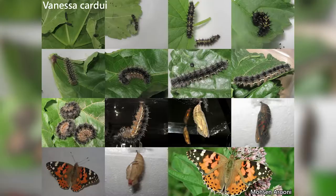Females will lay about 500 eggs in total, each egg singly laid. Mating and reproduction also take place throughout the mass migrations that this species undertakes, producing multiple generations throughout the migration.